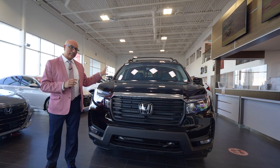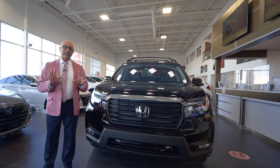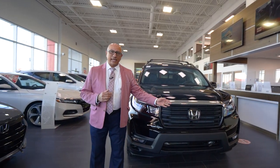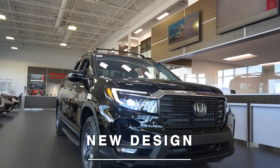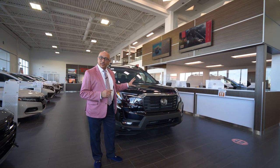You may notice this Ridgeline looks a little bit different than the Ridgelines of the past. Honda did a complete redesign of everything from the A-pillar forward on the new 2021 Ridgeline, making it a lot more bold, way more aggressive, and quite beefy. So it looks kind of like a real truck now, doesn't it?